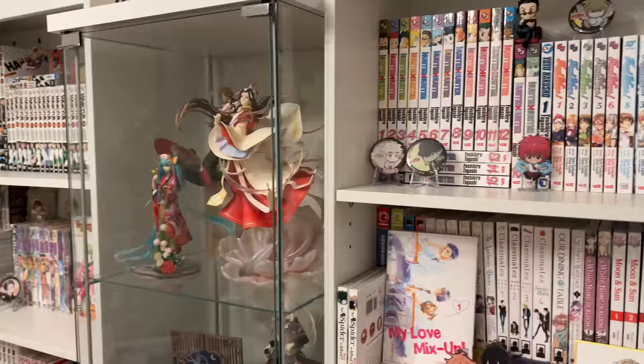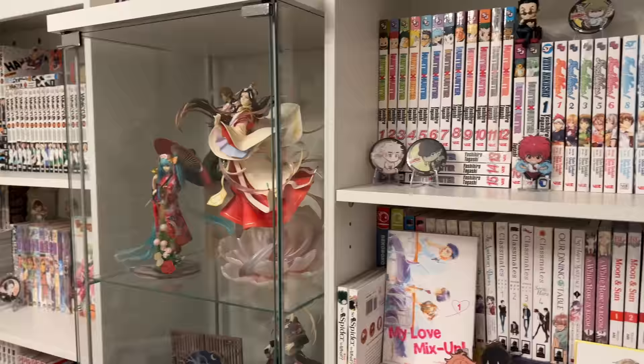Thank you everybody so much for watching! I hope you guys enjoyed the video. If you did, don't forget to comment, rate, like, and subscribe — and I'll see you guys in my next video. Bye!